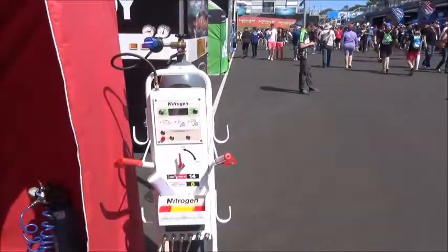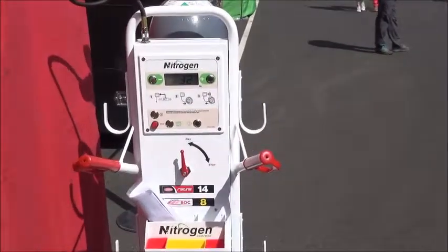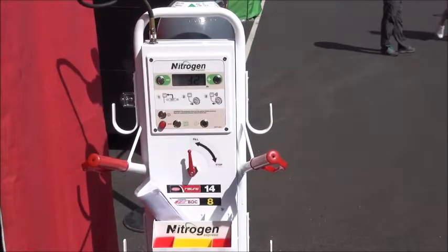So we're talking about a machine here that purges our tyres. What we mean by that is it actually takes the air out and puts the nitrogen back in, and the nitrogen has a lot less water content.